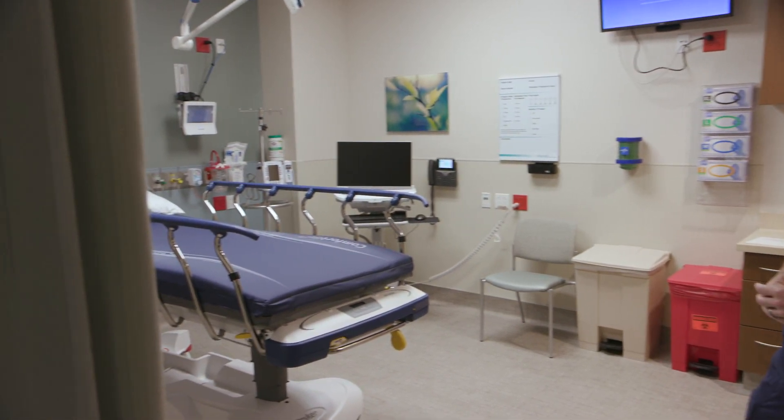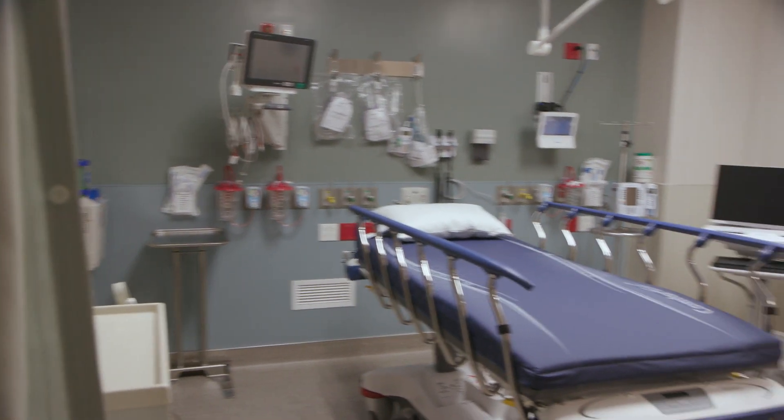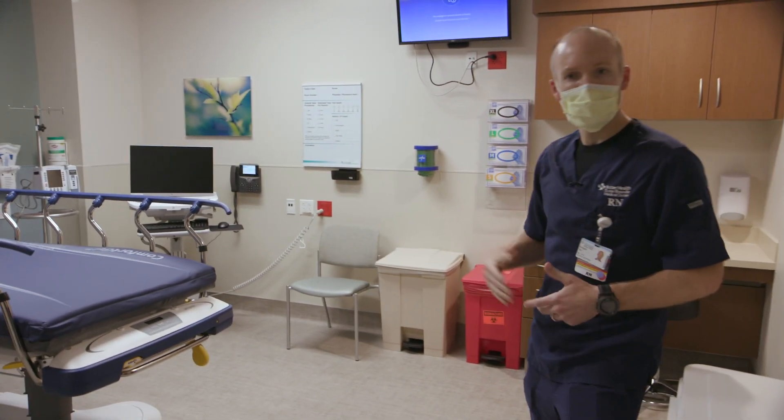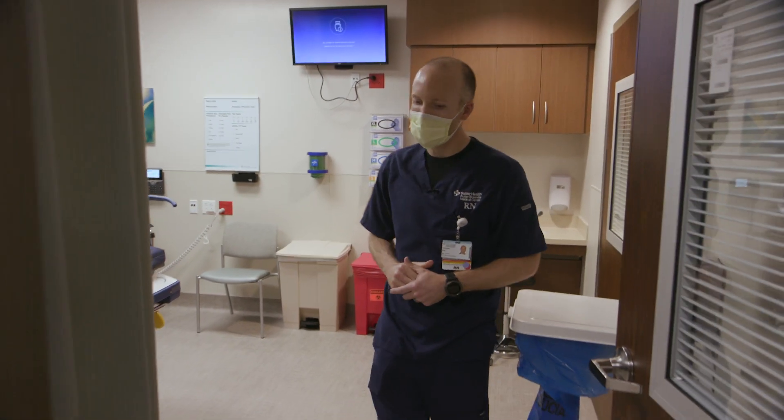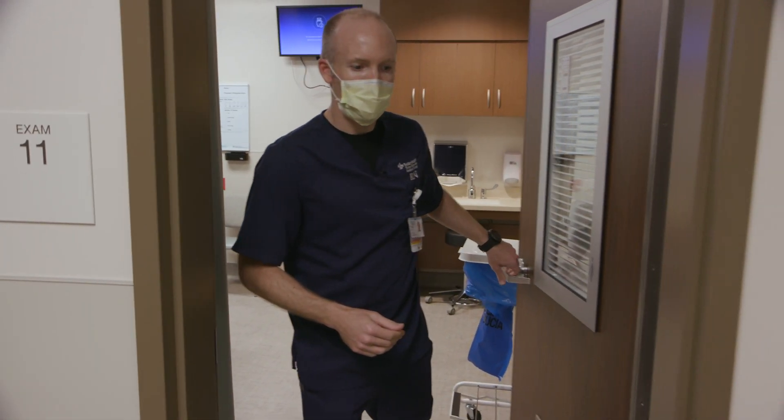The patient would be here on a gurney. This room is also uniquely set up — it has a restroom as well as a shower for a patient who may be staying here for a longer period of time. The employee would be able to take care of the patient: your nurse, your physician, your techs, anybody who may be caring for these patients.